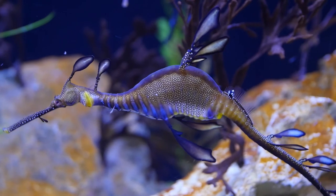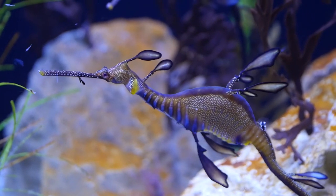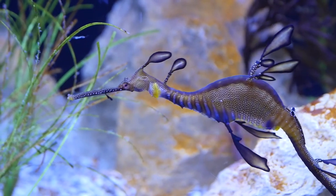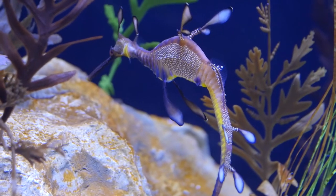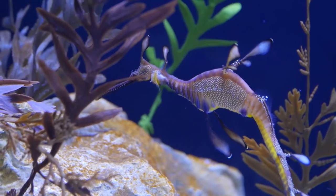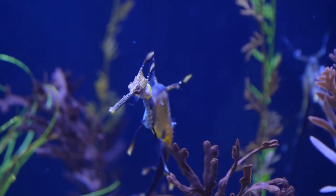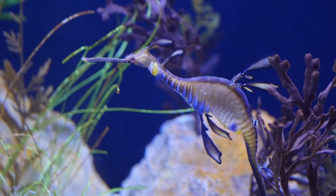These are weedy sea dragons, found in southern Australia - the opposite end from the Great Barrier Reef. They look very exotic, and that's because they blend in using camouflage with all of their appendages among the seaweed. They're very closely related to seahorses as part of the syngnathid family - which includes seahorses, pipefish, and sea dragons. They have a similar but more elongated snout, and unlike seahorses they don't have a prehensile tail, so they just drift back and forth with the currents, looking like a piece of algae.